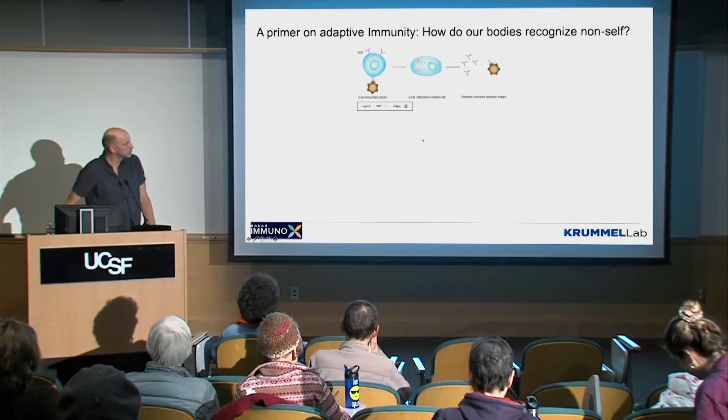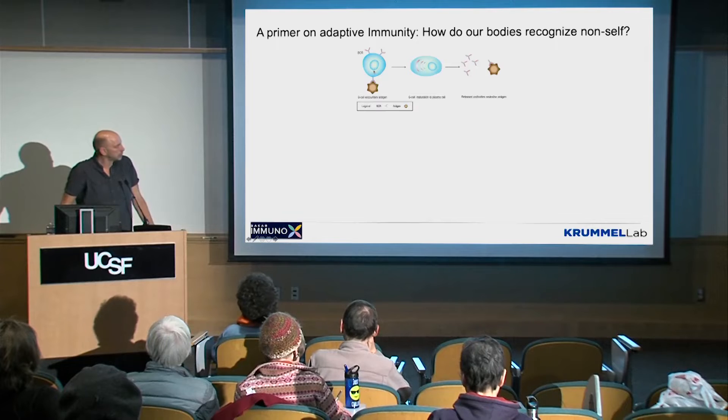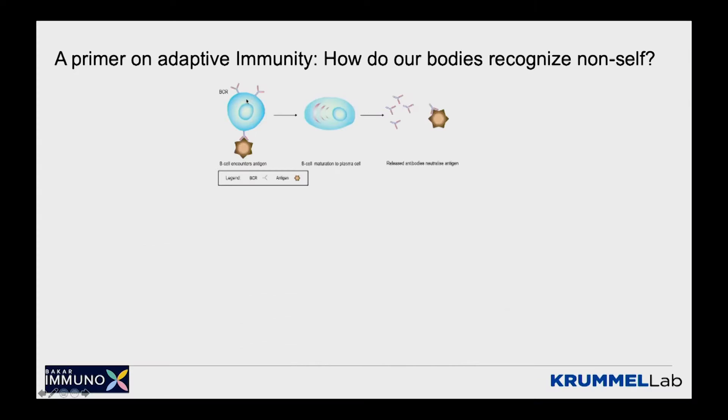How do you know that something on you is a bad bacteria versus a good bacteria? There are two cell types that do that for you. The first ones are called B-cells, and B-cells have the feature that on their surface, each one has a unique little sort of catcher's mitt that can catch things from the world at large. You have on the order of something like 10 to the 9th different B-cells in your body, and they each have a little different catcher's mitt for catching different things in the environment. So they literally can detect a universe of different things that are in the wild.